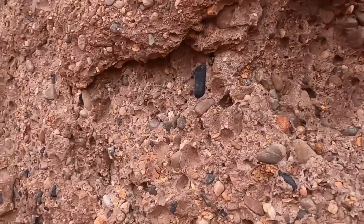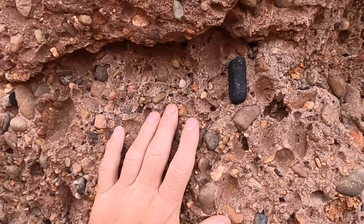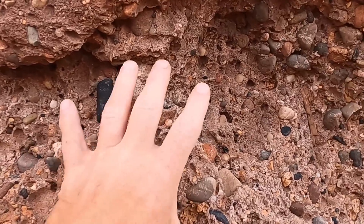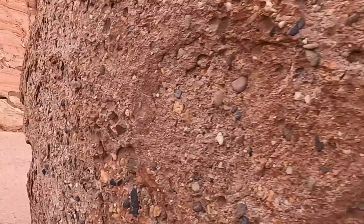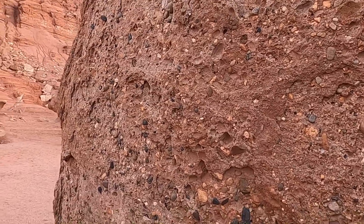The Chinle Formation is also well known for the petrified logs and petrified wood it contains at places like Petrified Forest National Park. These were the stream systems that transported those logs — rafting them along in the streams — which eventually became some of the petrified wood we see in those areas.